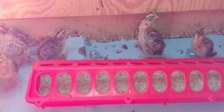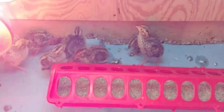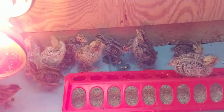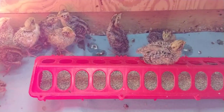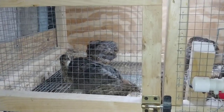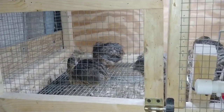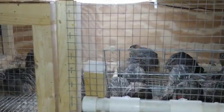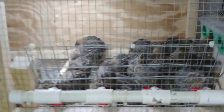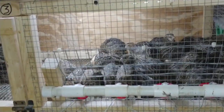I believe I lost one — I'm not sure why — but that's to be expected. They're all doing pretty good and growing like crazy. The space isn't ideal but it's a little better; they now have twice as much space as they did before.